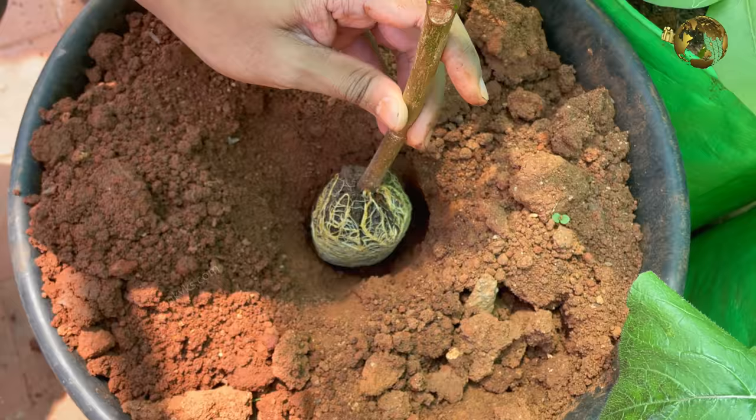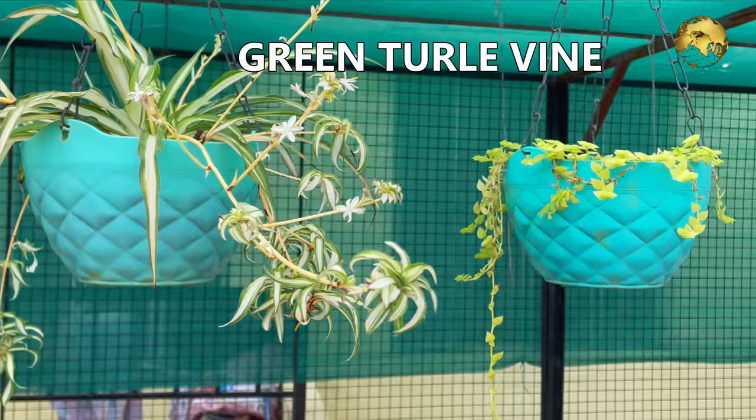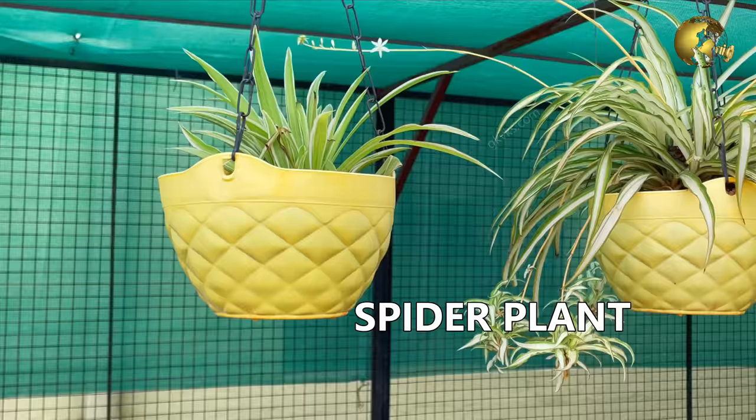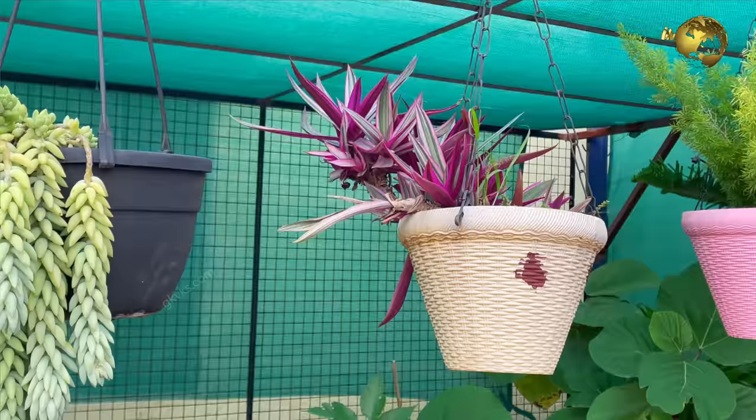These are some of my hanging basket plants. This is Rio or boat lily. Spider plant. This is the green turtle vine. This is the purple turtle vine or creeping inch plant, also called Bolivian Jew vine. Some more spider plants with their babies or offsets. This one is Burrow's tail or donkey's tail, also known as Sedum morganianum — not a cactus but a succulent plant.